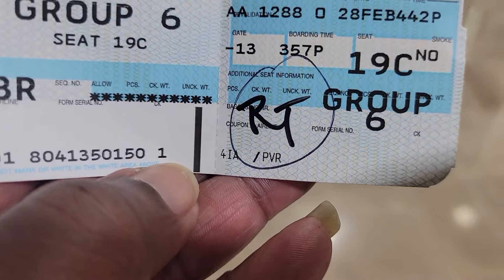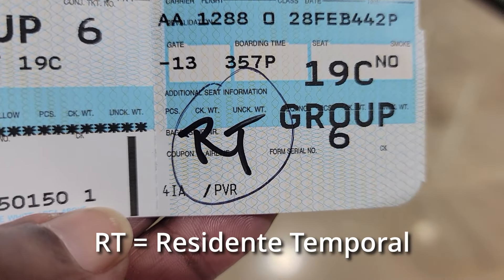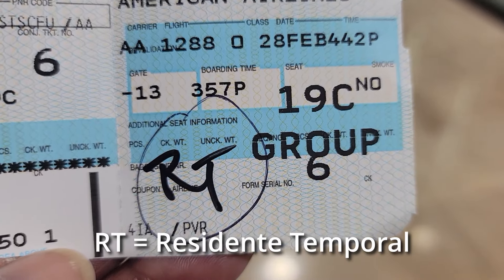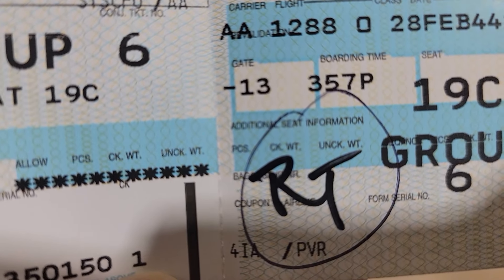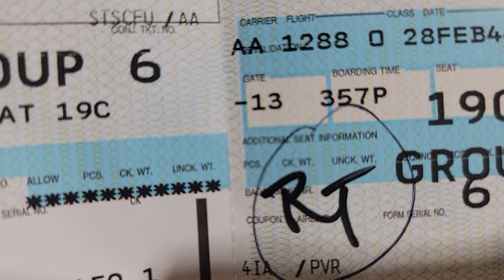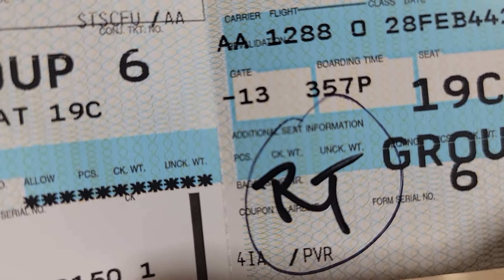We didn't need to go to the INM office here. What they did was put on our tickets 'temporary residence,' so we don't have to do the INM office here — that's good. I think each airport is different, and they said the process changes quite frequently. So he told us the process for today and we're following that.